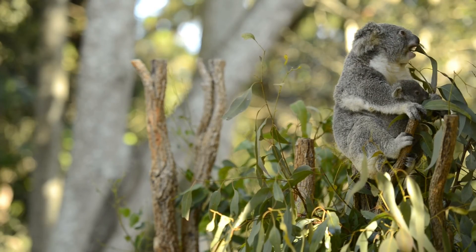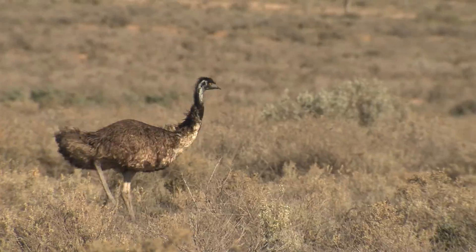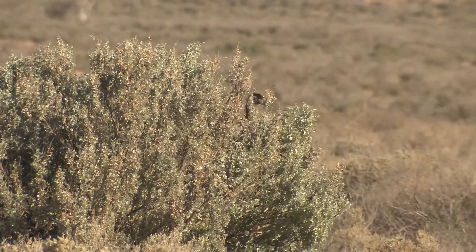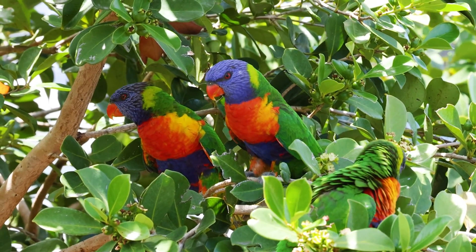Today, we're embarking on a colourful journey across the diverse landscapes of Australia to meet a dazzling inhabitant of this vibrant land — the rainbow lorikeet, or lories, as they're called down under.